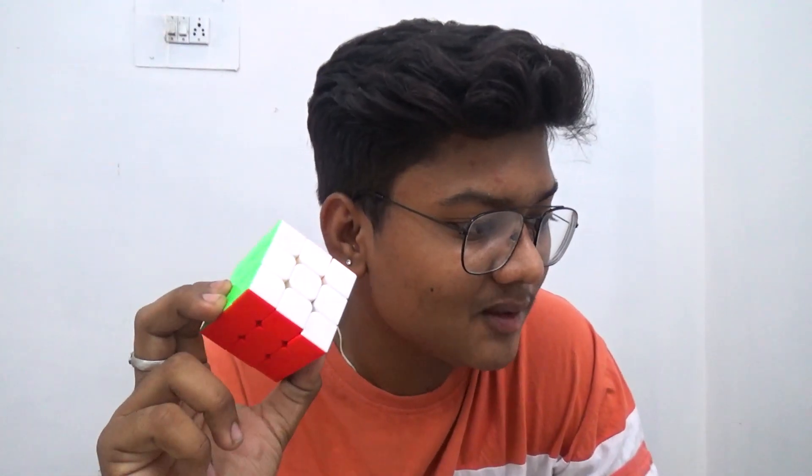I started learning but I couldn't learn from anyone directly, so I opened YouTube and watched tutorials. It took about a month, but eventually I learned it. Once I learned the 3x3, I thought, why not learn all of these cubes? So after the 3x3, I learned the 4x4.